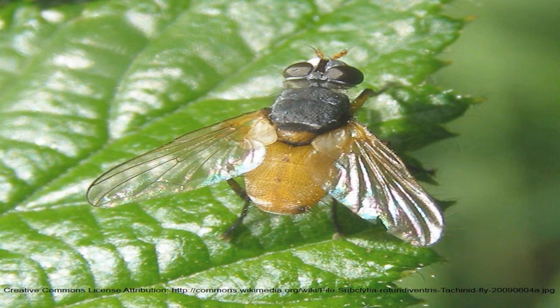There are a number of species of tachinid flies. Some of them lay their eggs directly on other insects. Some of them lay little tiny eggs on your plants and the other insects eat them. And some of them actually even inject their eggs into the other insects.